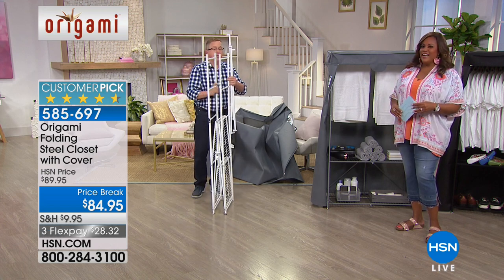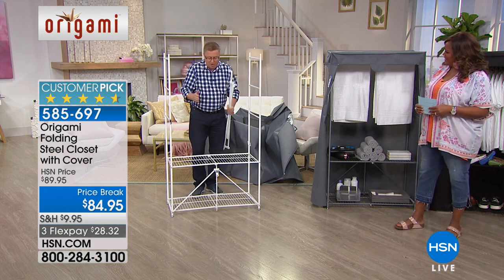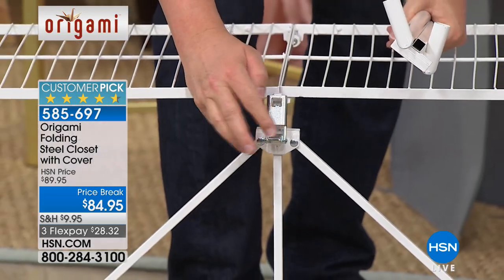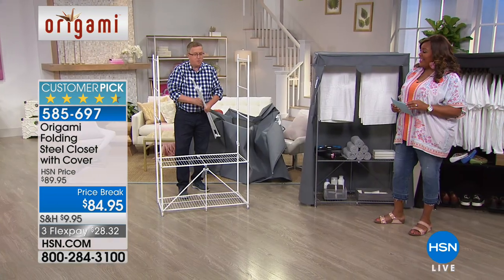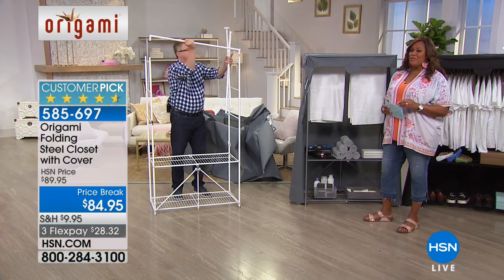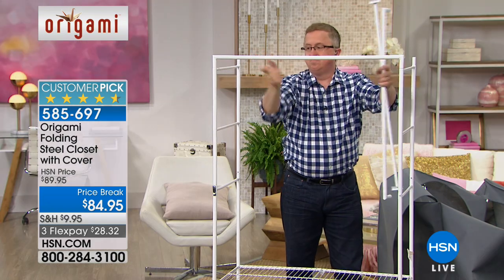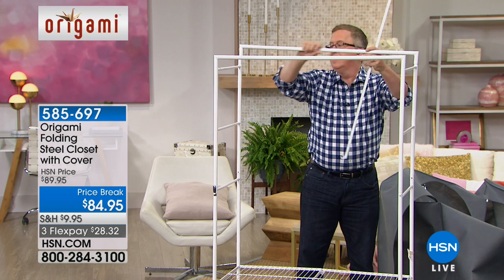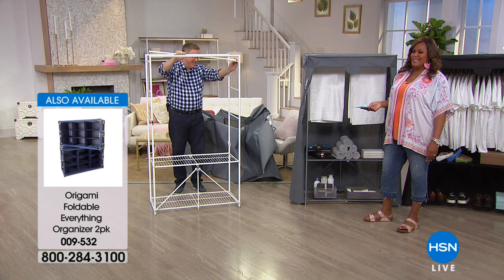I did the assembly backwards, upside down, and on live TV. You can do it even better at home and a little quicker. How are you going to get a custom-made closet at an affordable price like this — $84.95 — and with this much versatility? $84.95 for more space. We are all craving more space. It takes less than five minutes for one person to put this together, and I say five minutes is even too long.